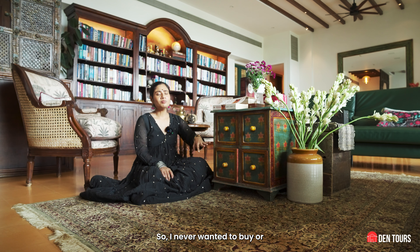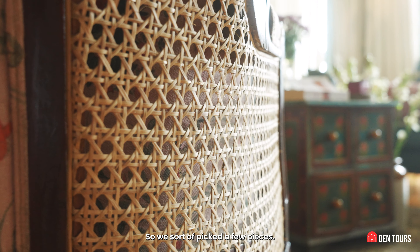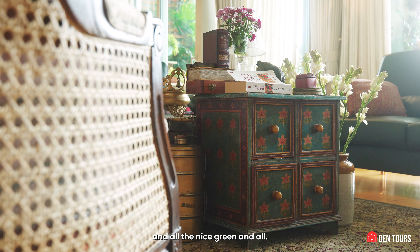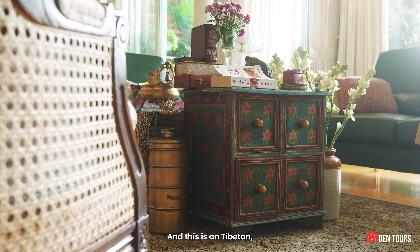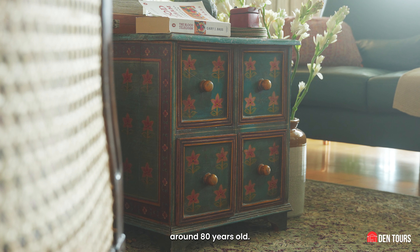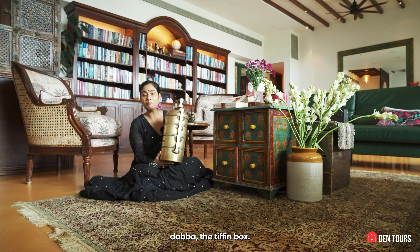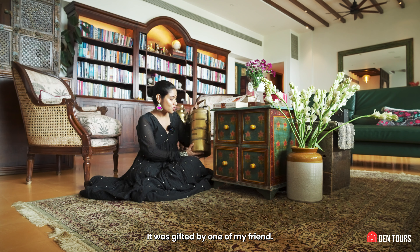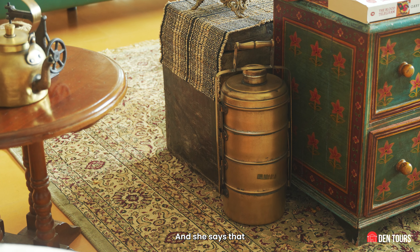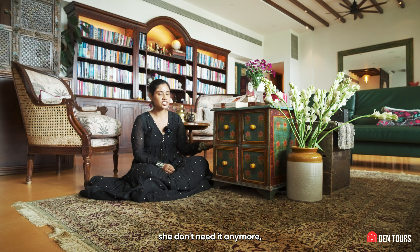I never wanted a very typical, large centre table, so we picked a few pieces instead. This is a storage piece which has a nice print, a lovely green. And this is a Tibetan trunk — a very old trunk, around 80 years old. You'll see a lot of brass here. This is an old brass dabba, a tiffin box, gifted by one of my friends. She said it had to go to the right person — when she was moving house and didn't need it anymore, she wanted to give it to somebody who equally loves brass.